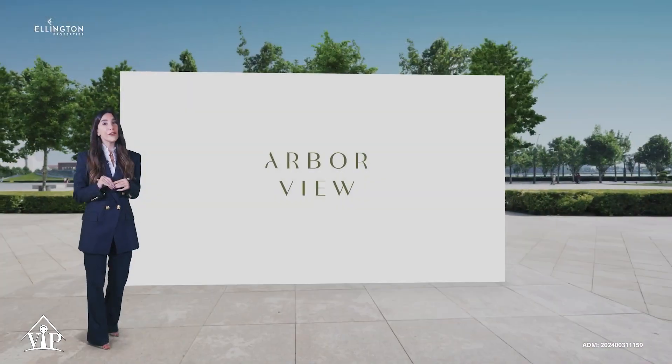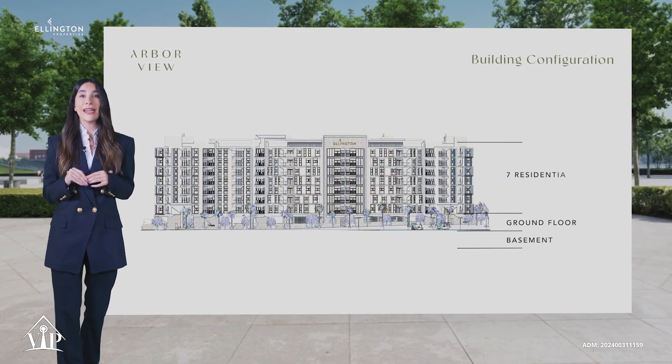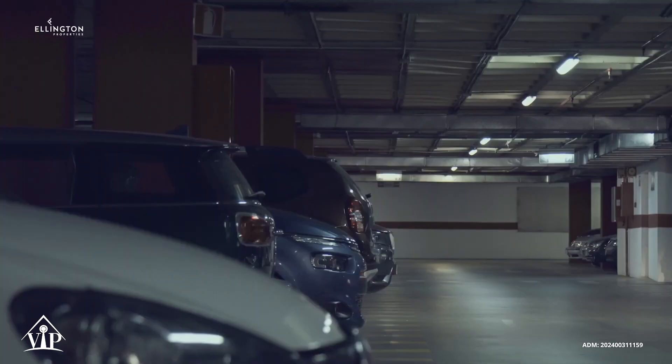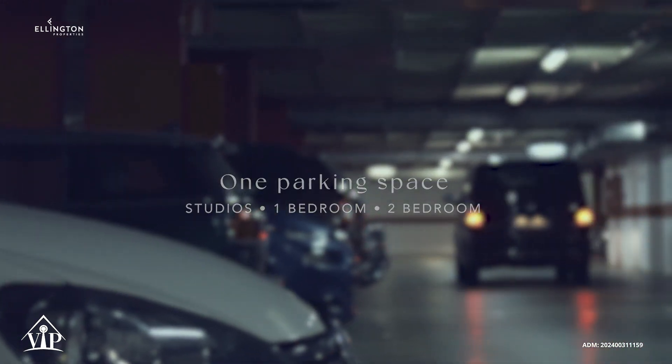The building configuration consists of a basement, a ground floor and seven residential floors with six passenger elevators and two service elevators. One parking space is allocated for studios, one bedroom and two bedroom apartments.